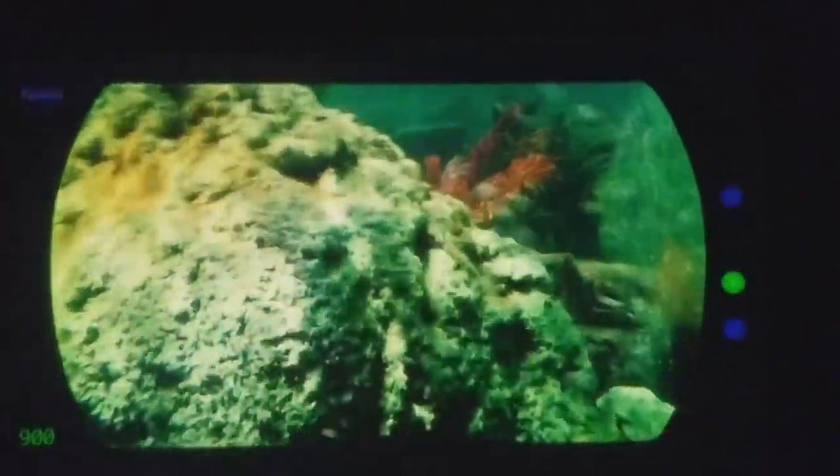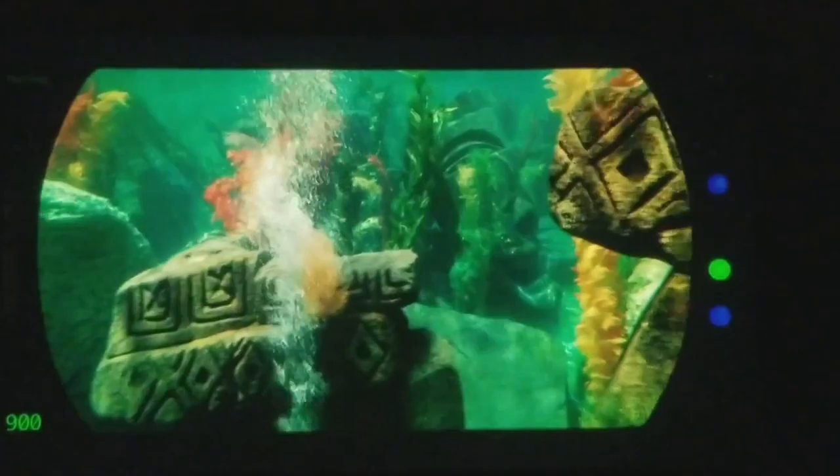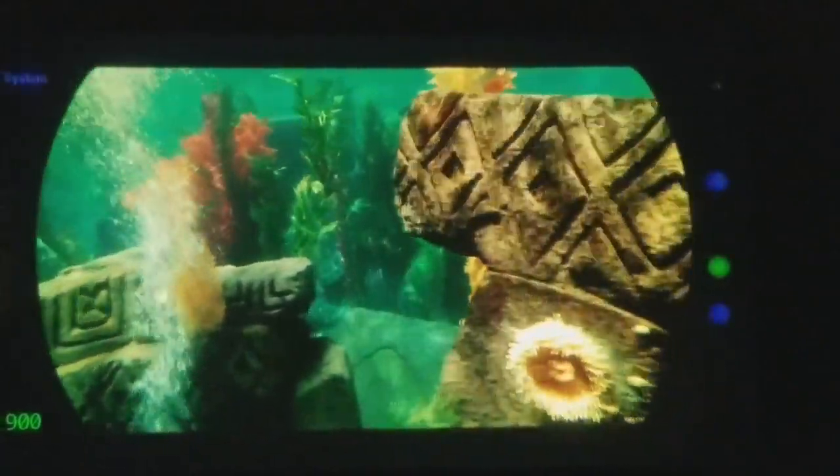These remnants of an ancient civilisation were hidden for centuries beneath the ocean floor — hidden until unearthed by a tremendous volcanic event.